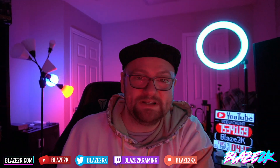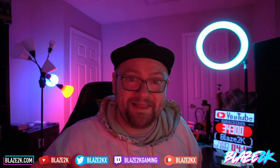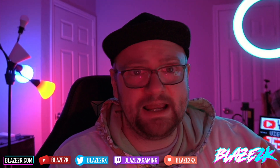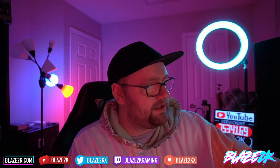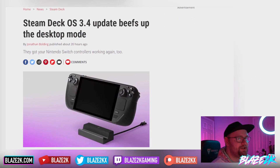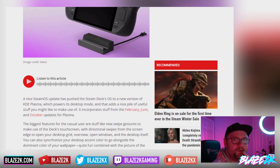Welcome back to another Steam Deck video. I'm Blaze2K, and if you love Steam Deck content and want to see more of it on your YouTube homepage every single day, just click subscribe and the bell icon, and drop a like if you like this video. Today's video is about the Steam Deck and we've got a new SteamOS update — update 3.4. The update basically beefs up the desktop mode and they've figured out how to get your Nintendo Switch Joy-Cons working with the Steam Deck for some nifty emulation.